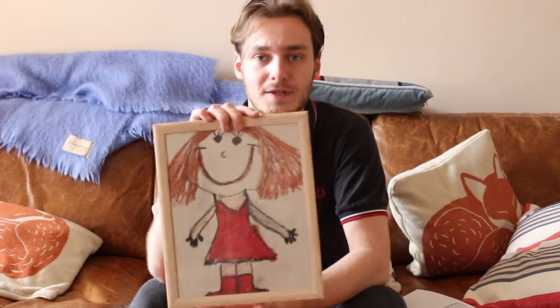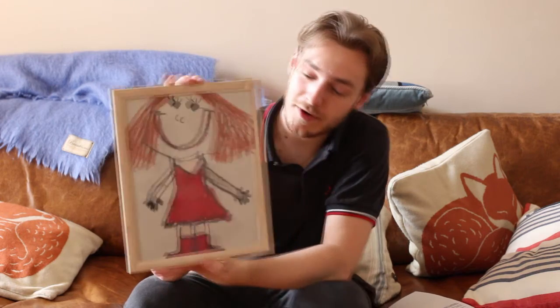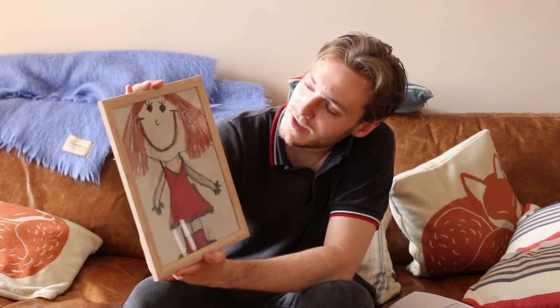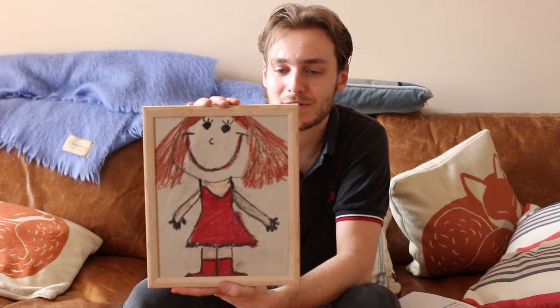Starting chronologically, this is the first piece we have. I believe this was done when Charlotte was about seven — a very early piece of a little girl with a red dress and ginger hair. This was one of her first artworks and it is currently in our study.